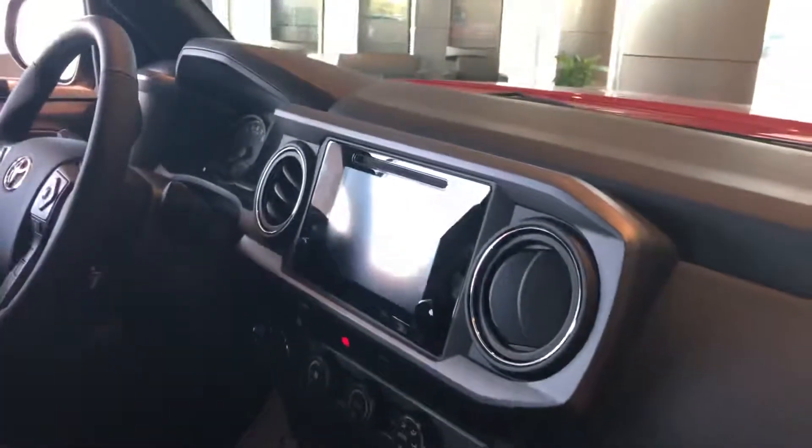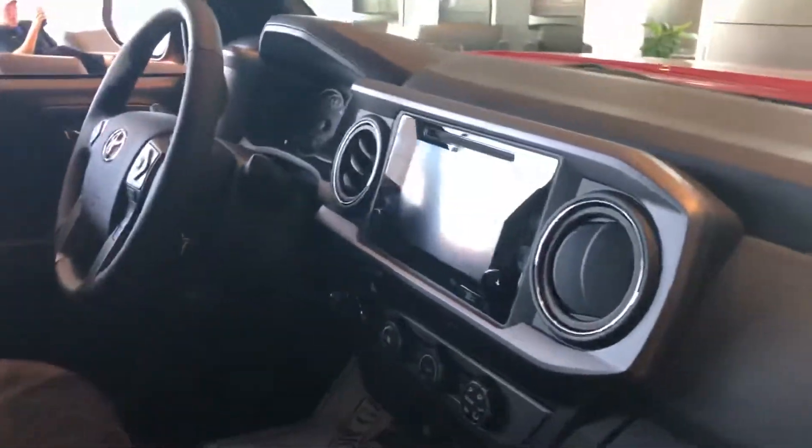I'll show you the interior. You do get navigation, backup camera, all the new safety features, auto high beams, pre-collision. TRD Off-Road gets you crawl control and terrain select as well.